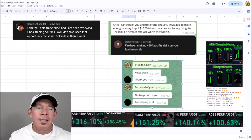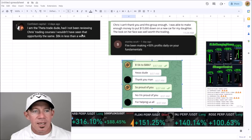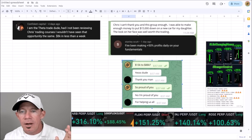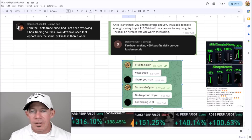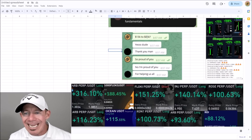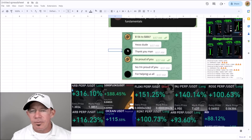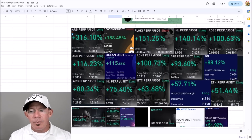I've got some amazing shout-outs from my trading group. This person made eight thousand dollars in less than a week and said if they hadn't taken the trading courses they wouldn't have even seen the opportunity. This person put fifteen thousand down on a new car for their daughter. This person has been making fifty percent profits daily on trade setups. This person turned thirteen thousand dollars into eighty-eight thousand dollars. So many people have changed their lives because of the trading group.